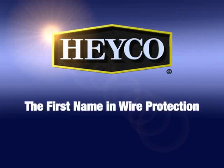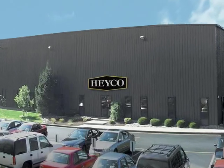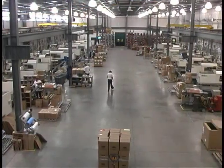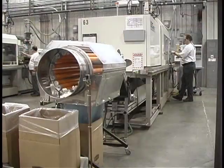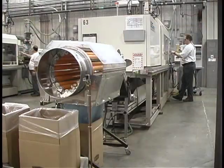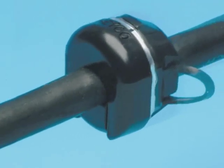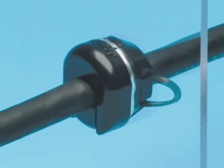HACO, the first name in wire protection, and so much more. Founded in 1926 and still family owned, HACO Products Incorporated offers decades of experience in the design and manufacture of molded wire protection products and stamped electrical components to meet demanding customer application requirements. Throughout our history, a core component of HACO's product leadership has been the strain relief.